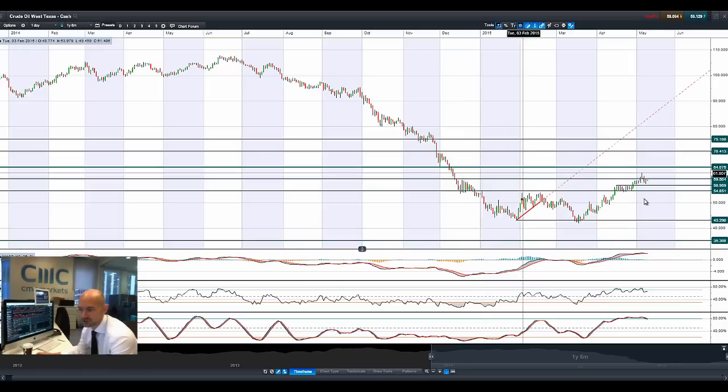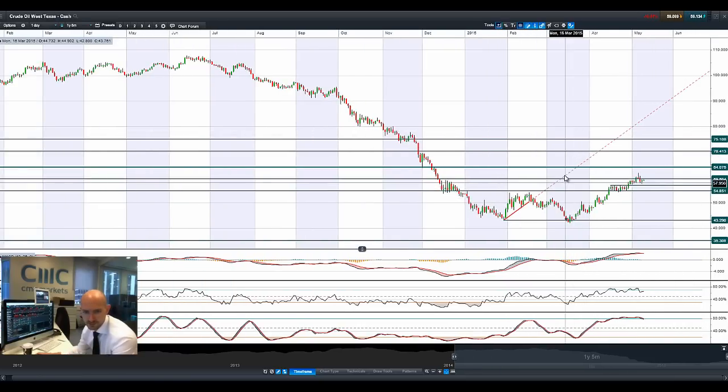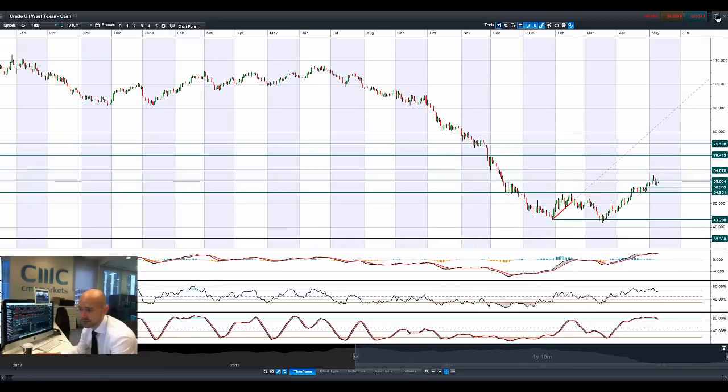Moving on to West Texas Crude, not doing a huge amount today either. It had a positive day on Friday and it's eking out a very small gain today, but 59.50 could be the potential resistance level, which has been in place all the way back to 2013. We obviously have been above there before, but we do have this doji formation from last Wednesday, which doesn't look like it's going to be broken immediately either.